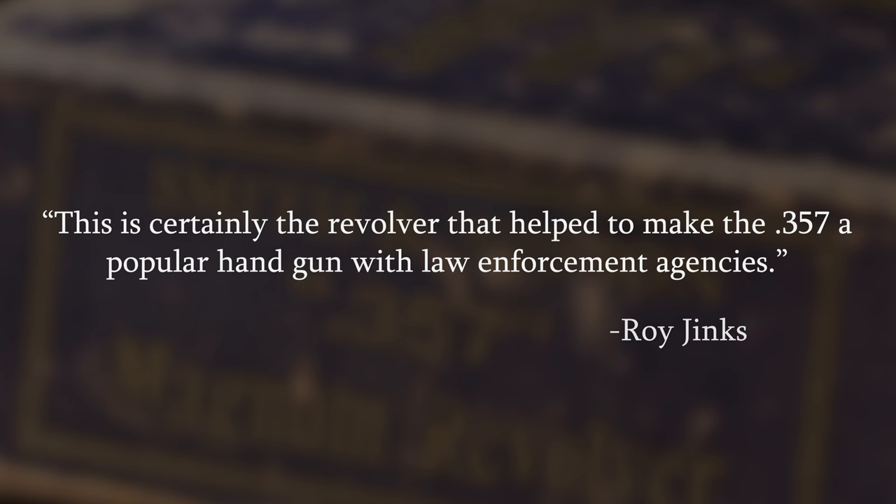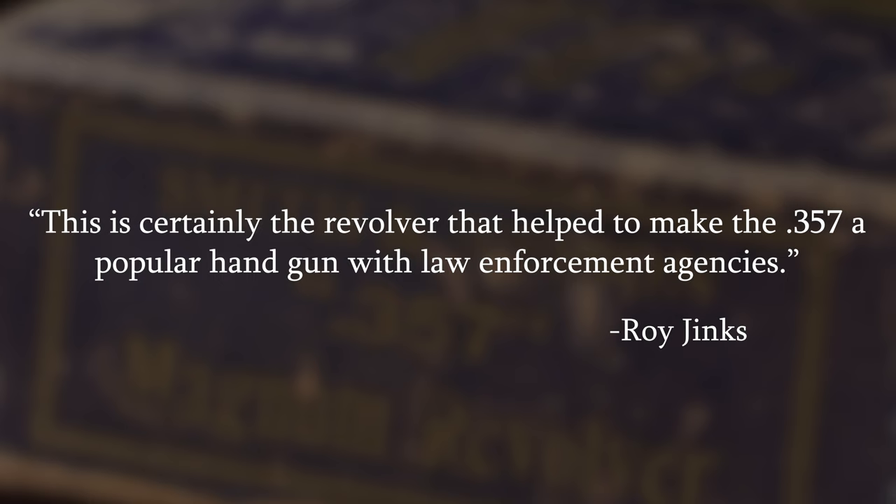Roy Jinks himself states perfectly how important this gun is: 'This is certainly the revolver that helped to make the .357 a popular handgun with law enforcement agencies.'